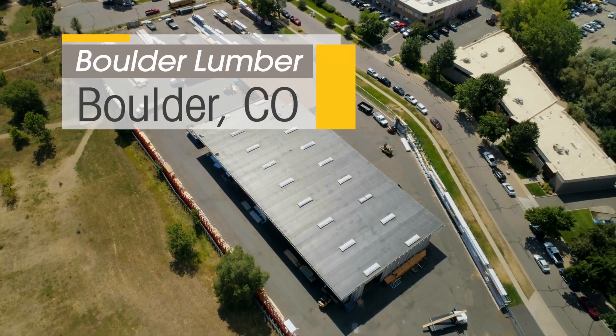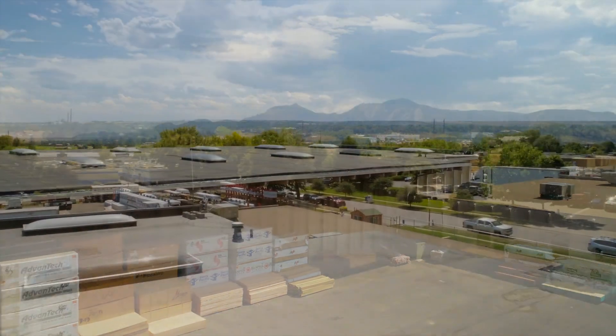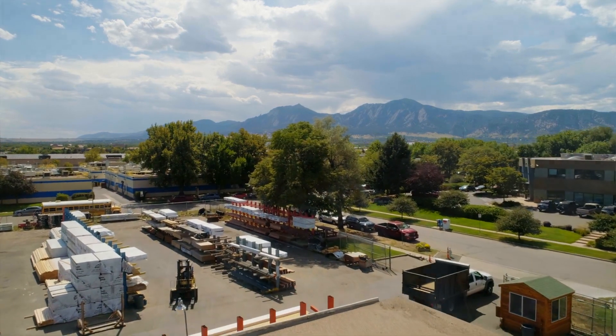This building here is Boulder Lumber — a long-standing building in the area providing lumber and different building material solutions. Because of the green ring here in Boulder, they're limited on space, so this has been a staple to the Boulder community for a very long time.